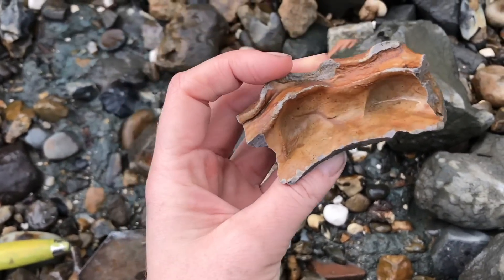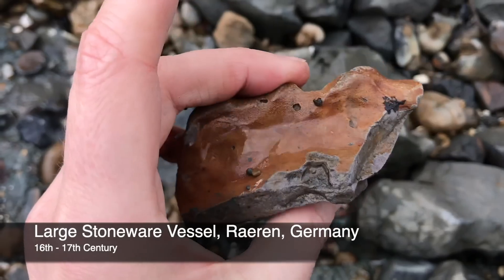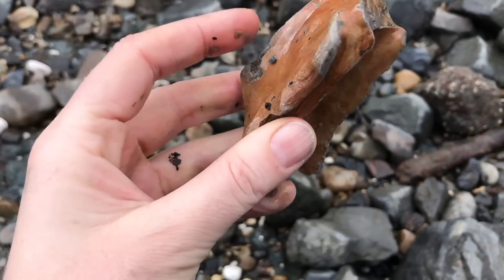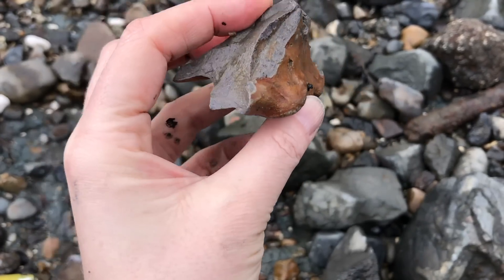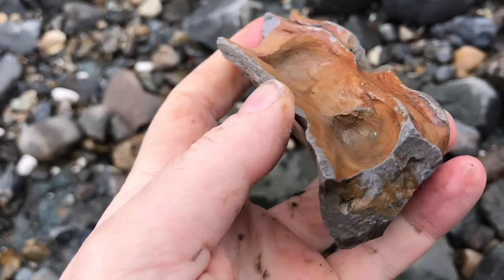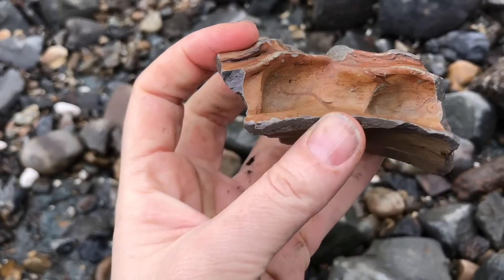Wow, look at that — what a beauty. So that is stoneware, and I'm not actually too sure which way up that goes; I think it might be the base. I love that piece of pottery, especially the manipulation of clay here where the potter has used their hands to make all this decoration.